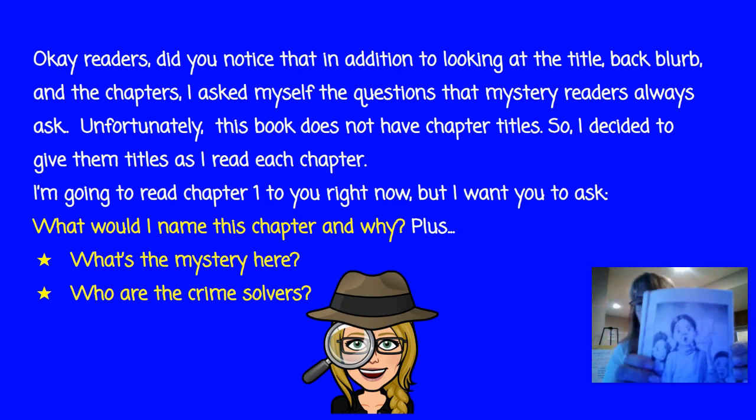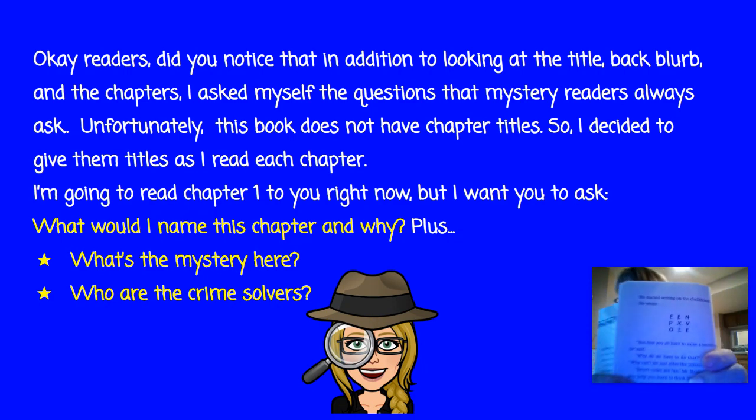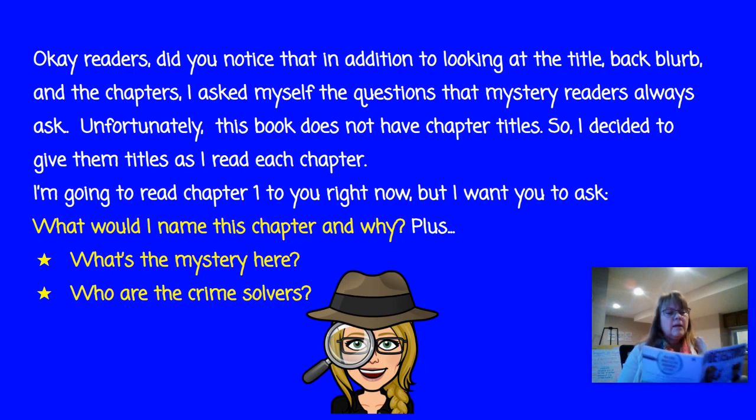Here's a nice little picture — there she is, reading her little letter. Mr. Merlin turned around and started writing on the chalkboard. He wrote E-E-N, P-X-V-O-L-E. But first you'll have to solve a secret code, he said. Why do we have to do that? Leon asked. Why can't we just solve the mystery? Secret codes are fun, Mr. Merlin said — they also help you learn to think better. Well, I already know how to think, Leon said, I don't like to do it too much. You'll want to think about this, Mr. Merlin said. There's a clue in it that will tell you where to start so you can solve the mystery.